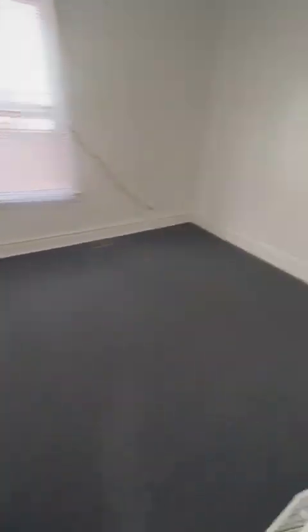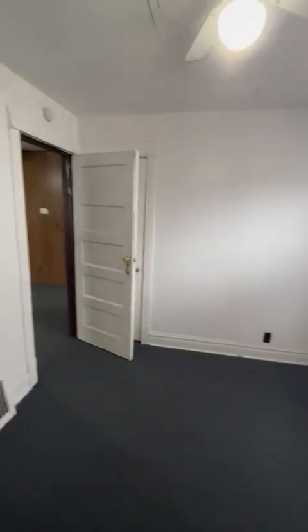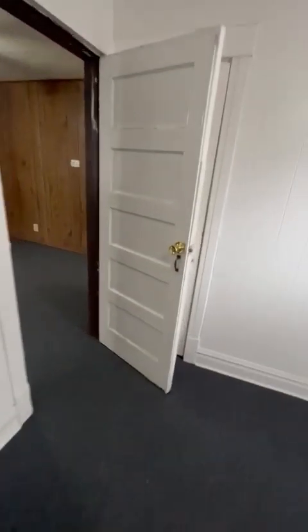This is bedroom number two. This is going to be a nice and special one — 10 by 12. There's your closet.